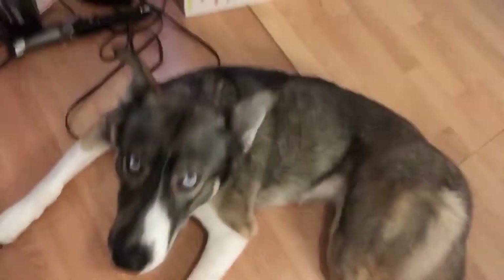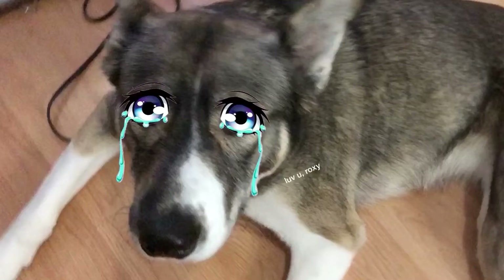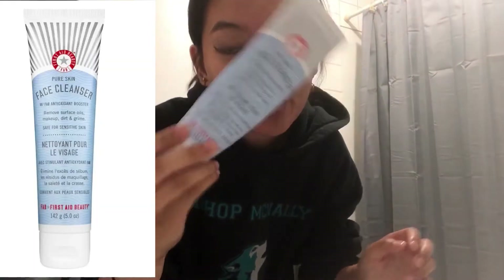Now we're in the washroom where I'm going to wash my face. I'm washing my hands first, then wetting my face before applying my face wash, which is the First Aid Beauty face cleanser. I'm just going to rub this on my face for a minute or two to really let it work.